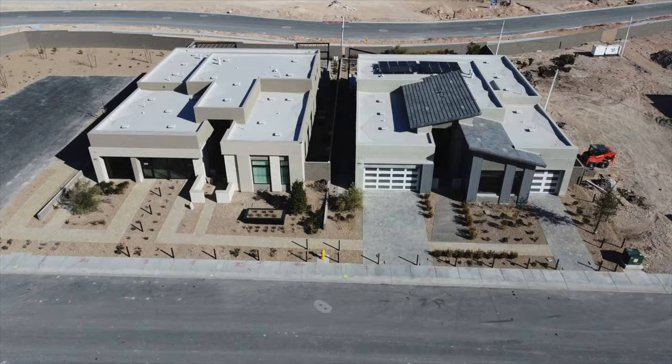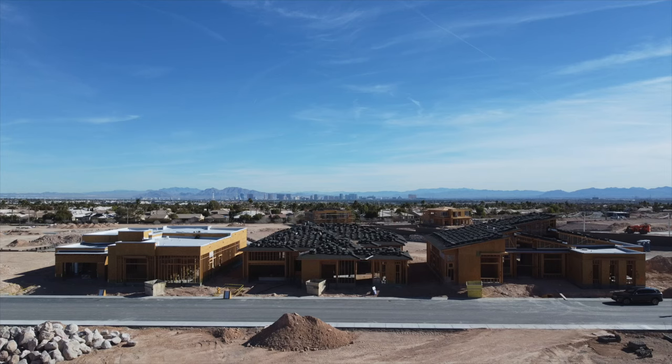They haven't let us know when they're going to open their model homes. Interestingly, Toll Brothers — who has not been really advertising like Pulte — seemed more further along than Pulte when we visited. The model homes for Toll Brothers seem like they're almost done, unlike the Pulte model homes.